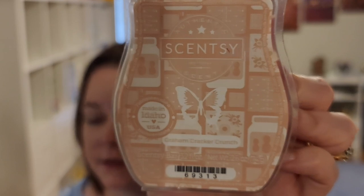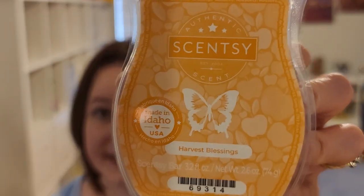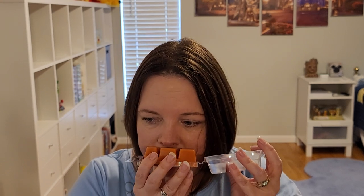Graham Cracker Crunch — graham cracker, peanut butter, creamy vanilla bean. An amazing scent — it's like a very creamy whipped peanut butter with graham cracker. Really good. Harvest Blessings — apple, spiced pumpkin, smooth oak. The order I get them in is a little spiced pumpkin first, then apple and oak. It's nice — not super spicy so I think I can handle that.